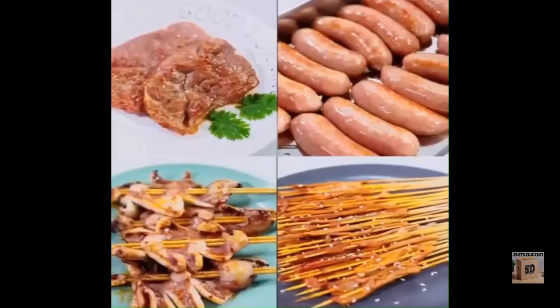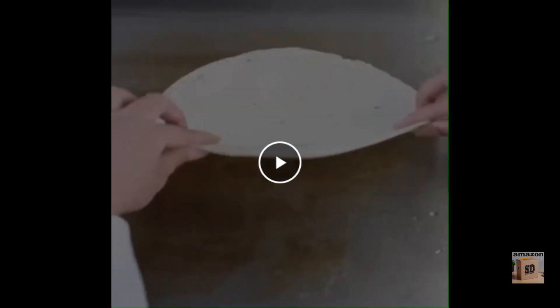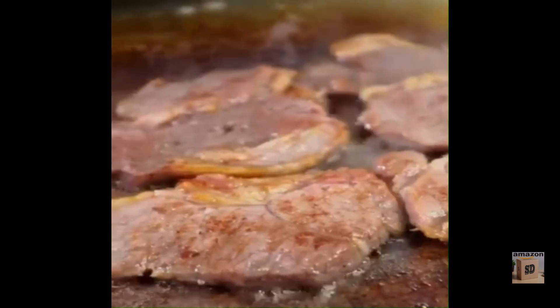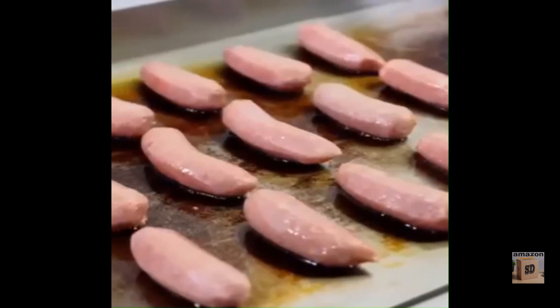The Mijianco Commercial Electric Griddle is a great option for businesses and restaurants that need a heavy-duty electric griddle that can handle high-volume cooking. It is made with high-quality materials, features a number of useful features, and is built to last.